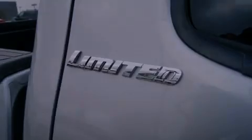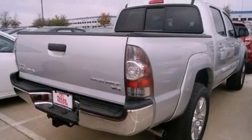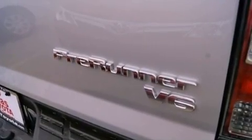Its top features include a limited-slip rear differential, skid plates, a low-tire pressure indicator, and traction control and stability control systems.